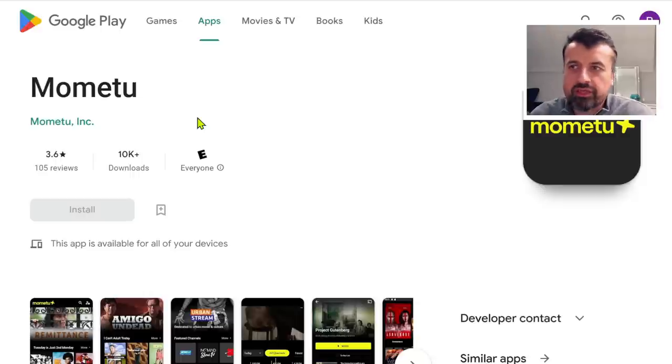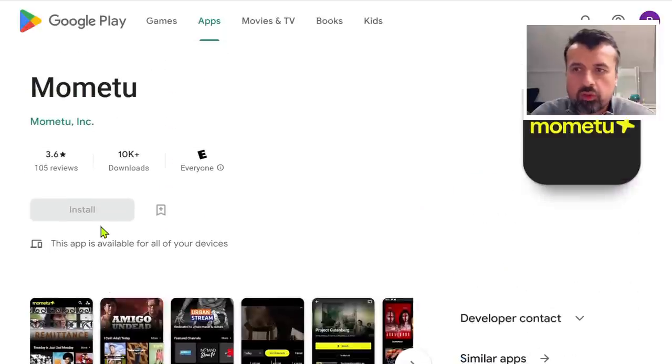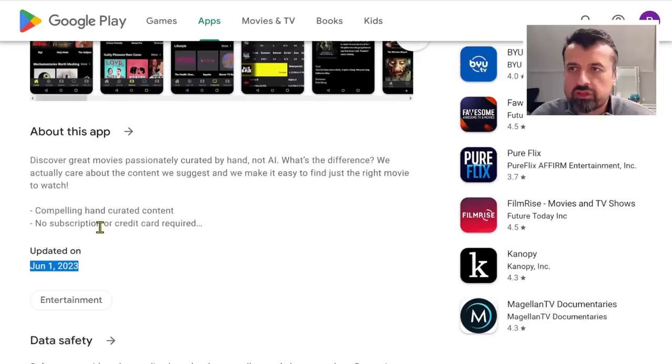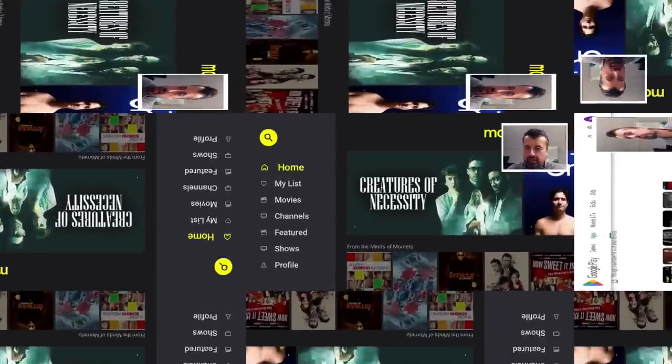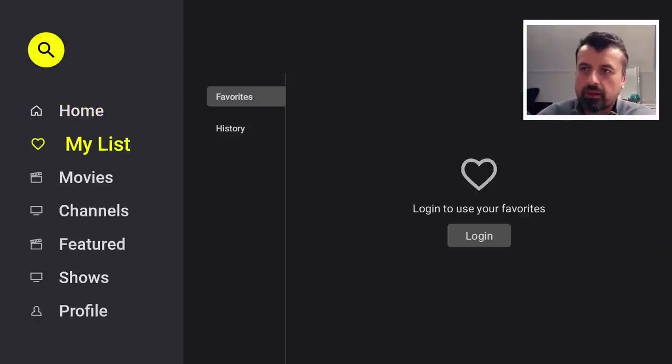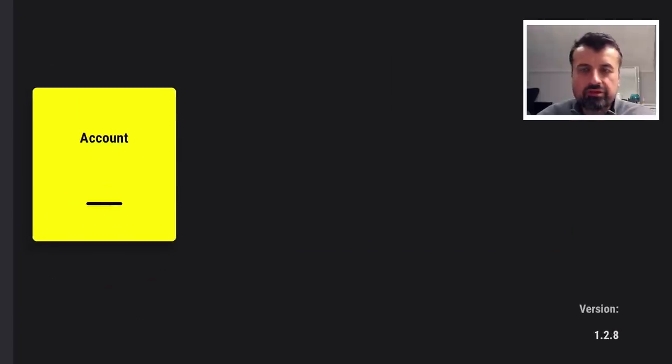The application is called Memetu, available directly on the Google Play Store and the Amazon App Store, where you can discover lots of movies, TV shows, and a large collection of international and global TV channels. Opening the app on a Fire TV Cube, the updated application has a really nice, clean layout with a main menu on the left. In the profile section, we can confirm the latest version is 1.2.8 — and there's no login or account creation required; everything shown here is just by downloading the application onto your device.